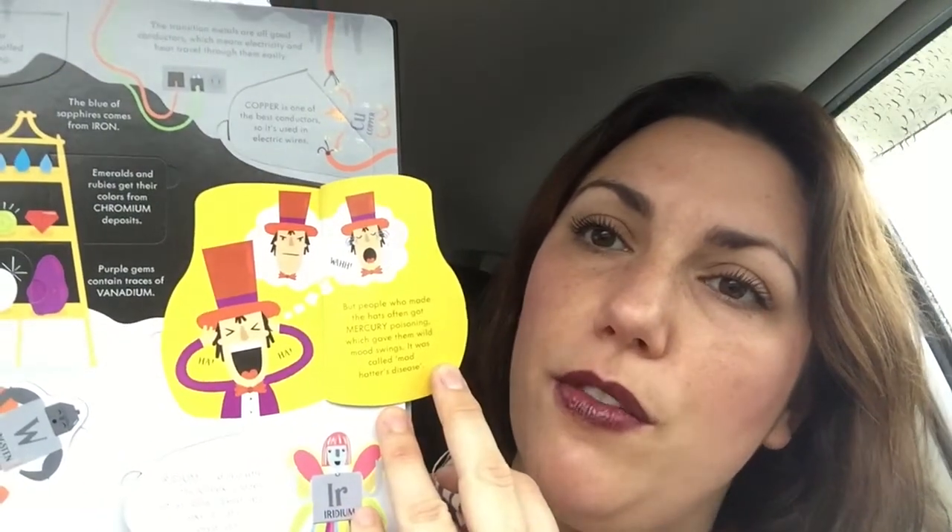For instance, mercury — if you've heard of the Mad Hatter, mercury used to be used to make felt hats. But people who made the hats often got mercury poisoning, which gave them wild mood swings. It was called Mad Hatter disease. So if you think of the Mad Hatter in Alice in Wonderland — iridium is named after Iris, the Greek goddess of rainbows, because it makes brightly colored salts. So fun.